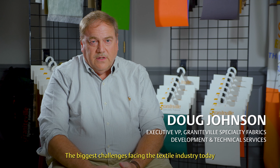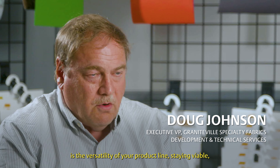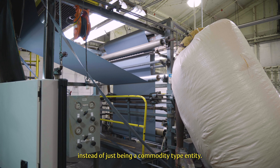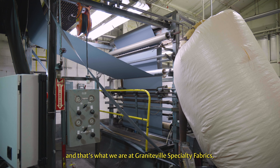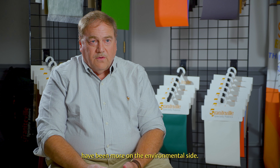The biggest challenges facing the textile industry today is the versatility of your product line — staying viable instead of just being a commodity type entity, trying to be a specialized type company. And that's what we are at Grandinville Specialty Fabrics.